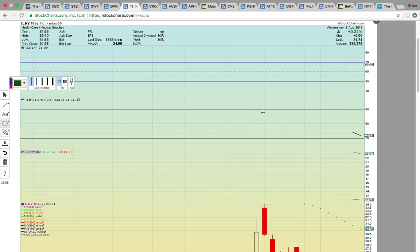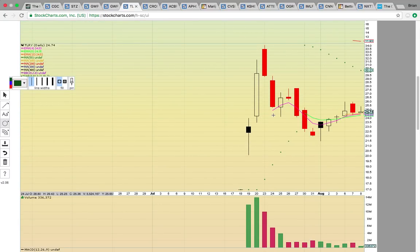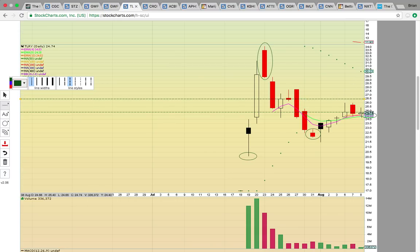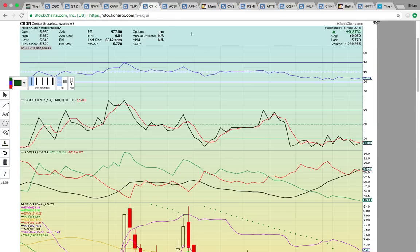Take a look at Tilray — ticker symbol TLRY. This is the recent marijuana IPO. It had the big pullback after the nice run up to 34 from around 19.50. It came down, made a higher low — which is good — then got back above EMAs 4 and 8. The key is to stay above 24.50. If it closes below 24.50, that signals consolidation. Looking for a break above 25, then the next key level is 26.50. You need to stay above 24.50 to remain in play.